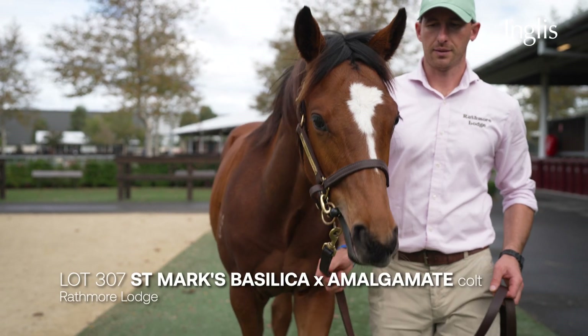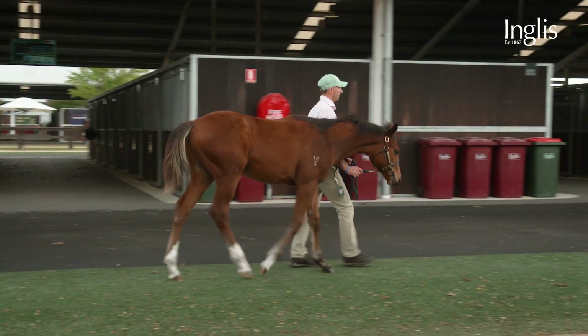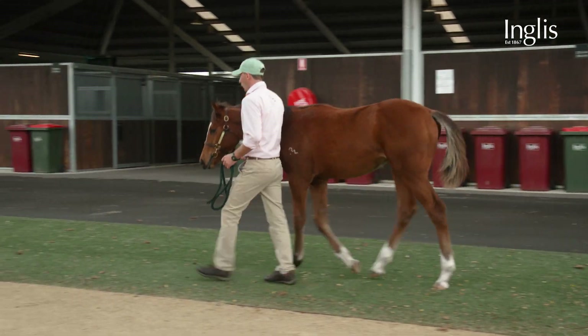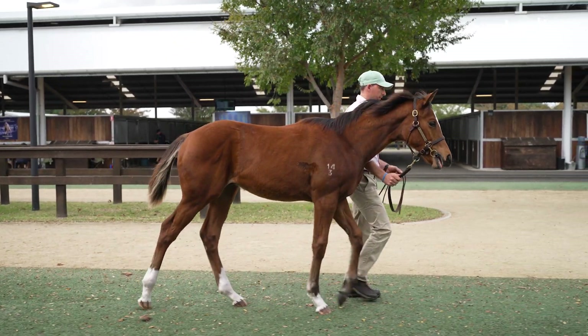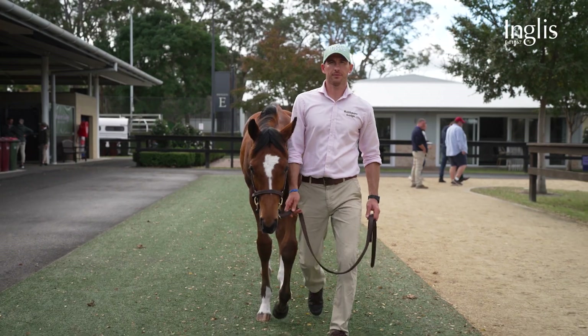Lot 307, the St. Mark's Basilica Colt out of Amalgamation. I've loved this colt since birth. He's a real professional — got enough size, strength, scope, lovely balance, well put together, strength through the hocks, walks well. I think he's a perfect example for the stallion, who I love. Looking forward to selling that colt for sure.